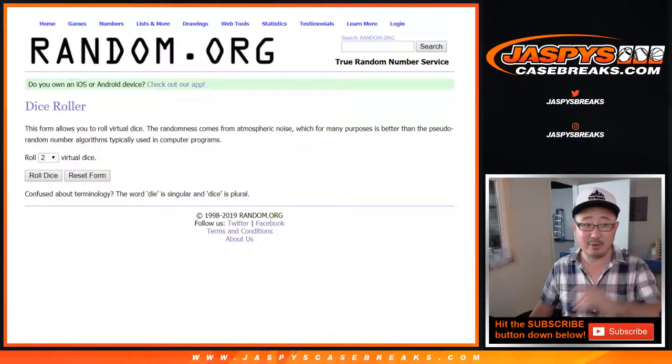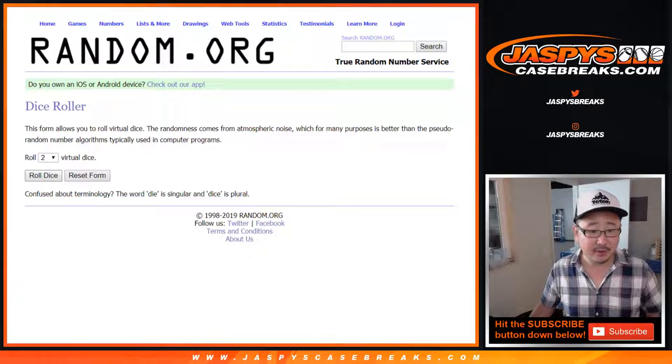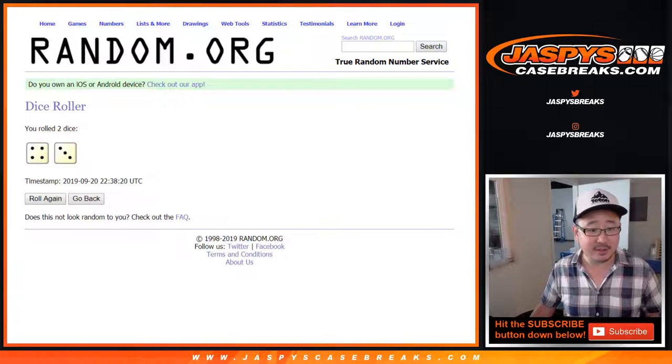That's a separate dice roll. For this dice roll, names and letters — after seven times, four and a three.